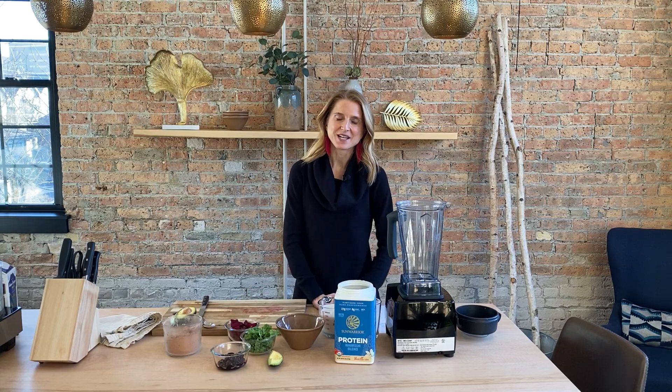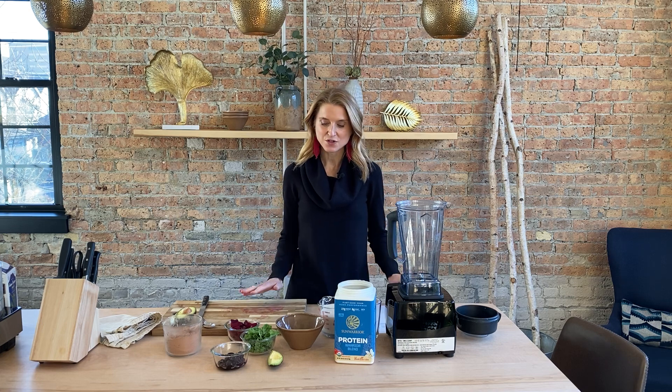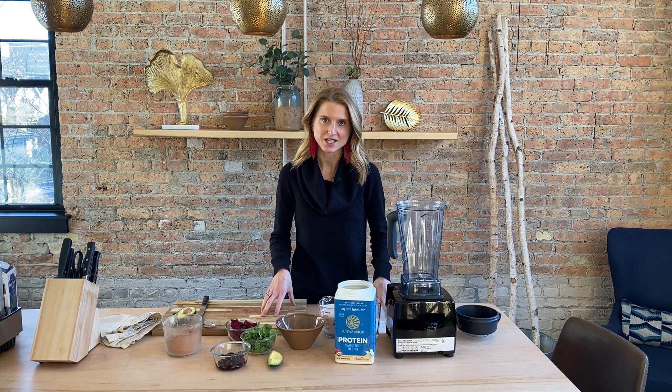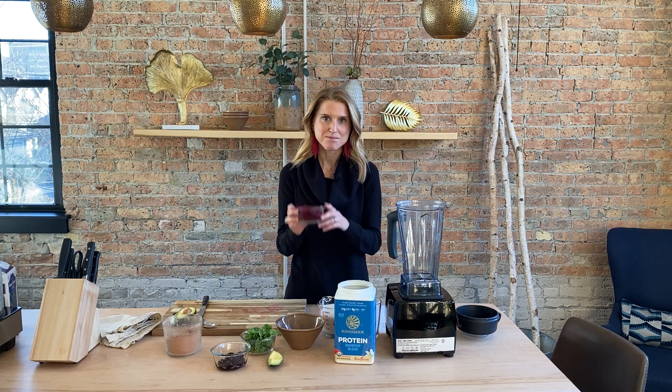Hey everyone, I've been busy creating brand new recipes for our upcoming 21-day detoxification workshop. It's a virtual workshop, and all these recipes I'm creating have the intention of reducing inflammation and helping to cleanse your liver. I wanted to preview one today — it's called the superfood red velvet smoothie. This one is sure to show your liver some love because the main ingredient is beets.